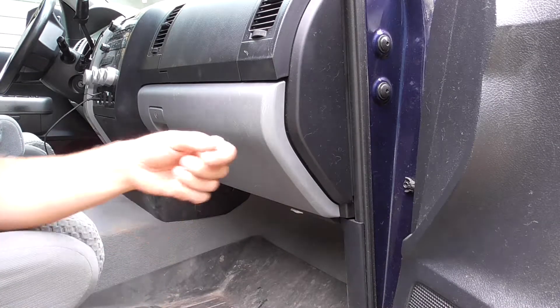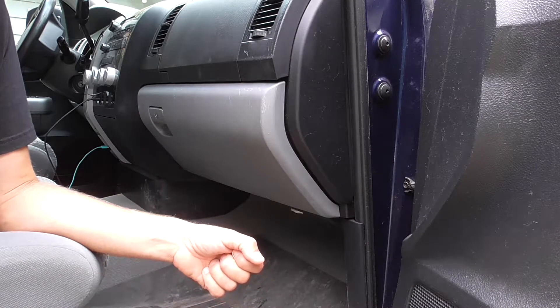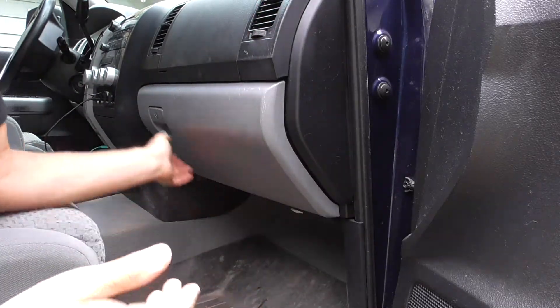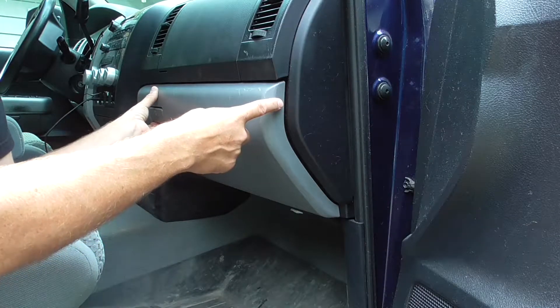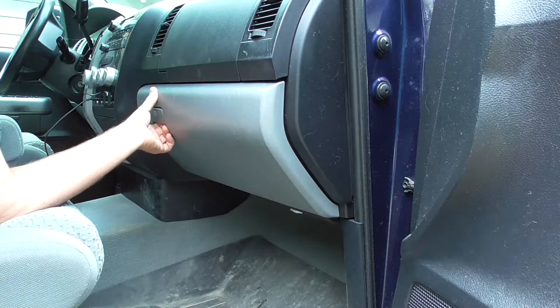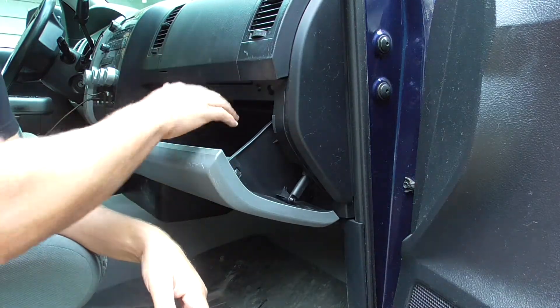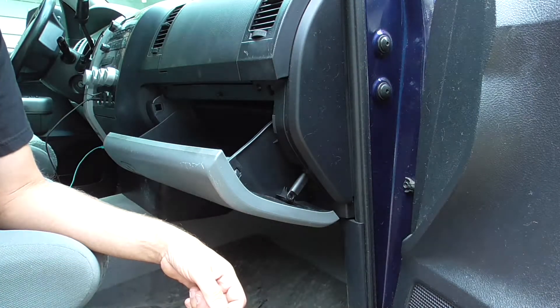Now that I've changed the cabin air filter on my Subaru Outback, I'm going to do it on my 2008 Toyota Tundra. I looked it up online and it's way easier to do on a Tundra. I've never changed the cabin air filter since I bought it used, and I have a feeling it's gonna be pretty bad. So remove everything out of your glove box first.